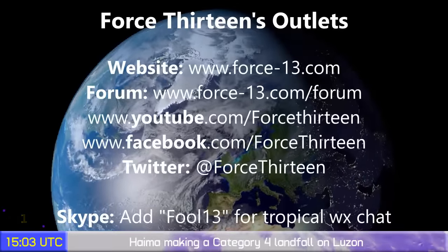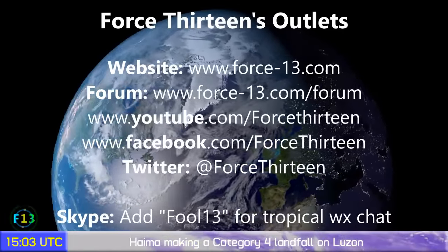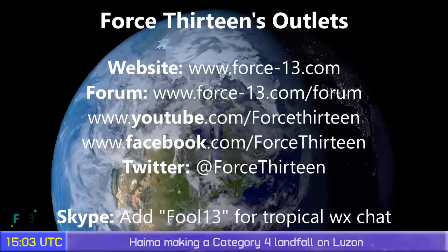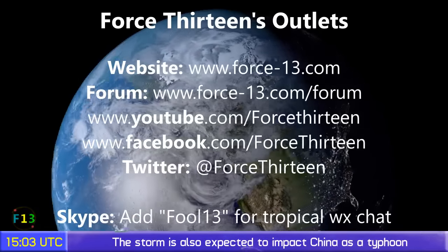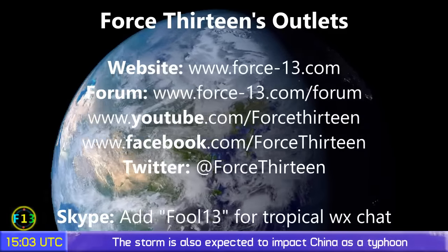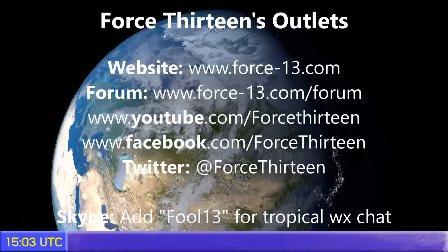You can follow Force 13 on any of our outlets — the website Force13.com — and also on YouTube, Facebook, and Twitter. Search Force 13, all in text. You can also add Fool13 on Skype — that's F-double-O-L-1-3 — for tropical weather chat at any time. Considering the threat of the storm is diminishing slightly, we will not be going live today, but updates in this format will continue later on. That's all for now.